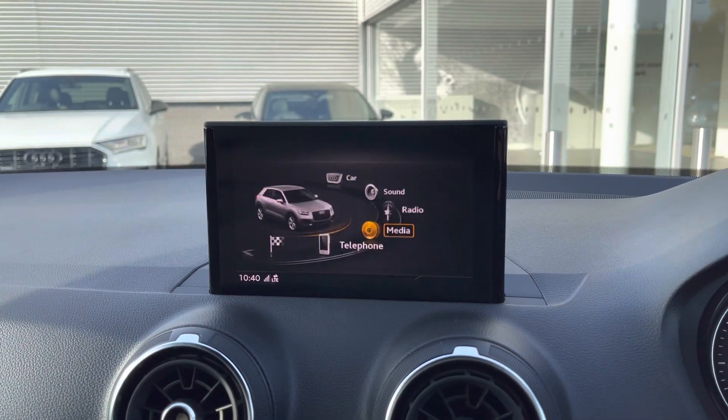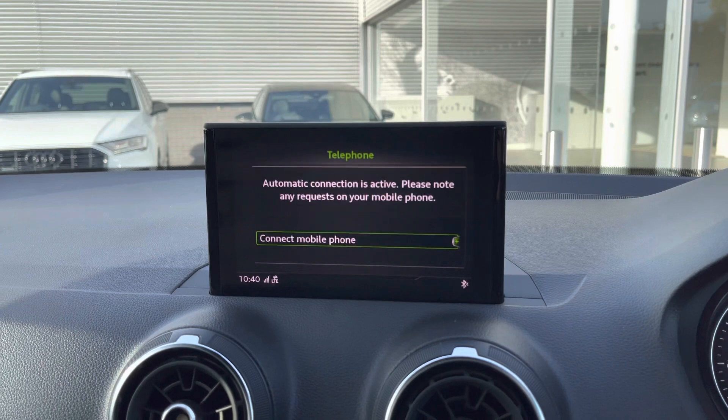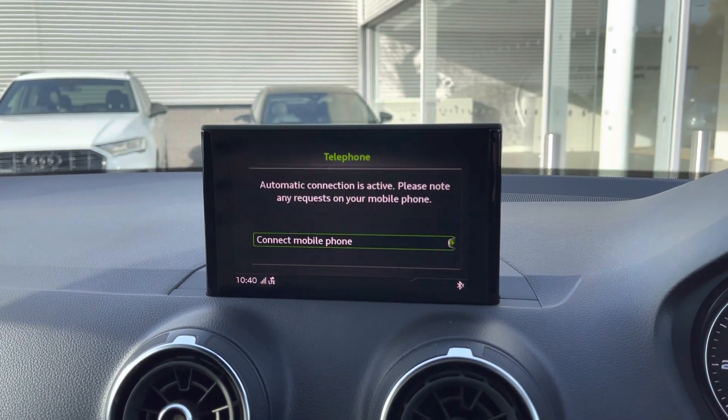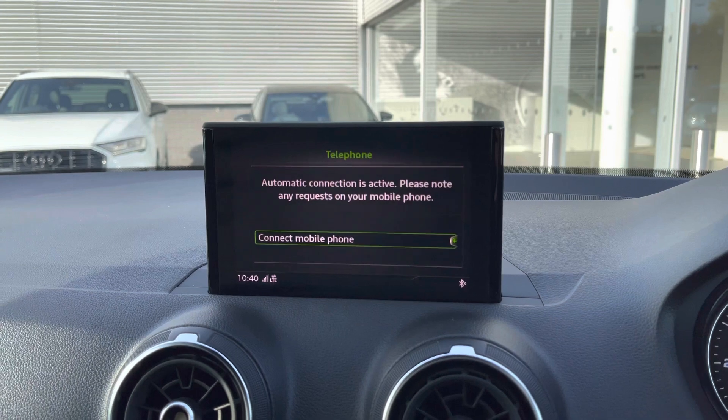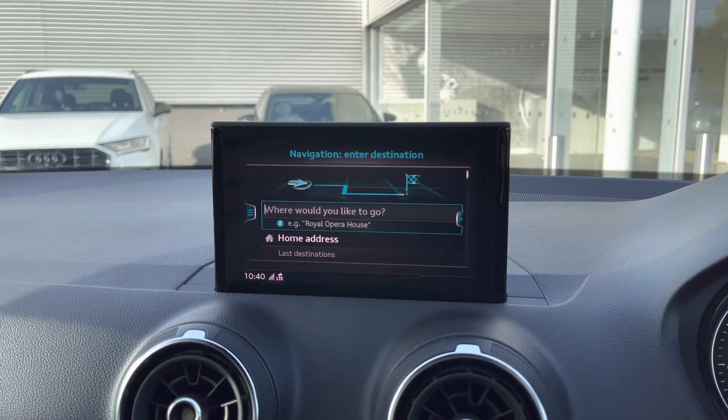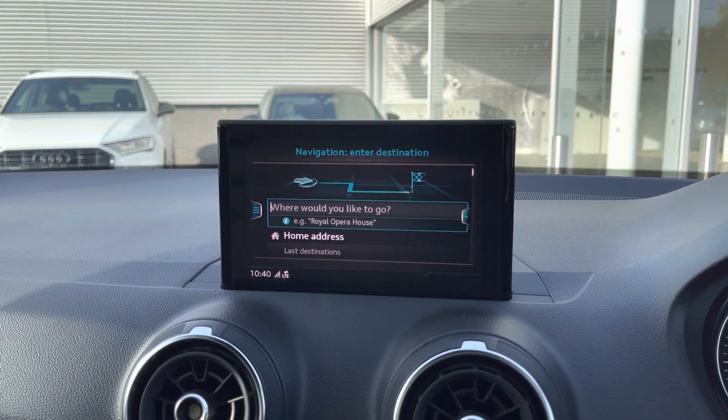External media input is available via Bluetooth or USB, allowing for versatile playback options and helping you relax and enjoy the interior even further. You've also got the ability to connect your phone via Bluetooth, which makes answering and receiving calls much easier and keeps your full concentration on the road ahead.